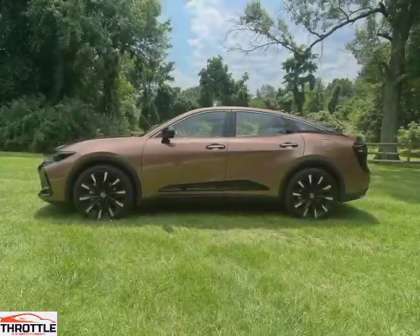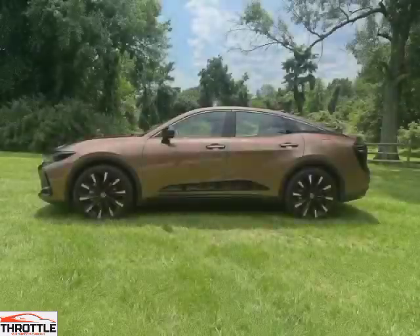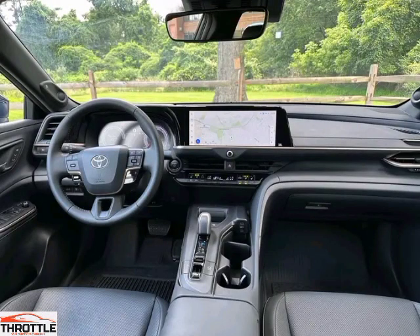Step inside and you'll be greeted by a luxurious and high-tech interior that elevates your driving experience. Feel the warmth of the sun and enjoy breathtaking views with the panoramic sunroof, giving you a whole new perspective.